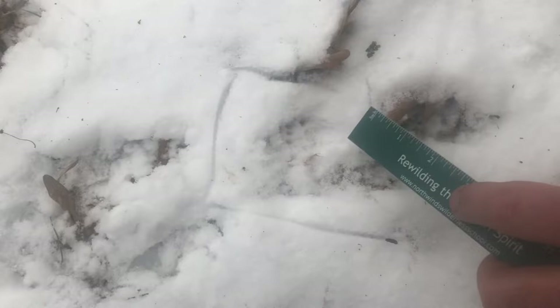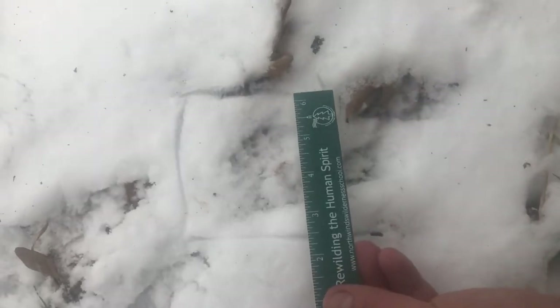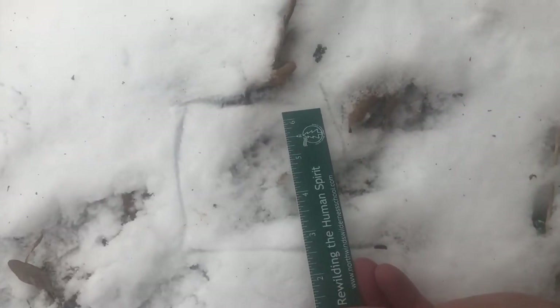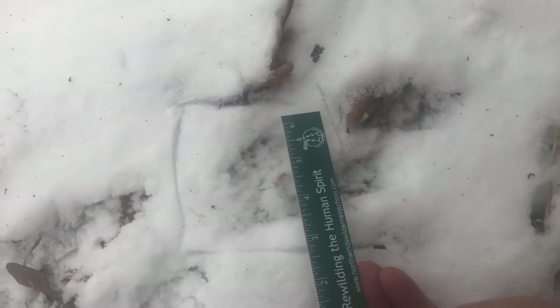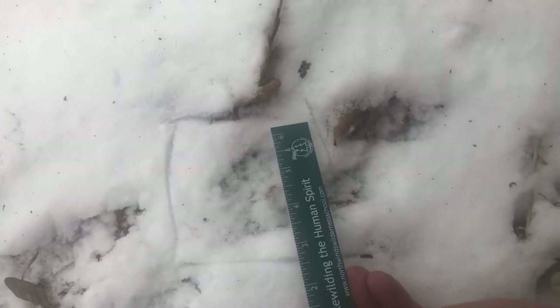I found a really good track that I want to show you right here. I'm going to outline it, but I don't want to risk damaging it. This is the rear foot — it looks like the rear right of a gray squirrel. If we put the ruler down — sorry, a car is driving by — the track is about an inch wide, which rules out red squirrel or chipmunk, and definitely flying squirrel.